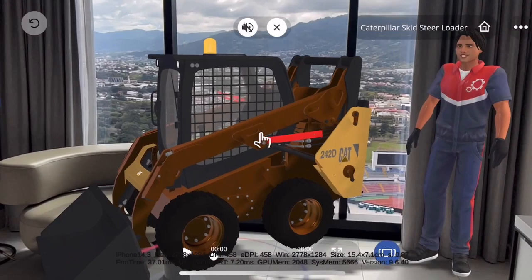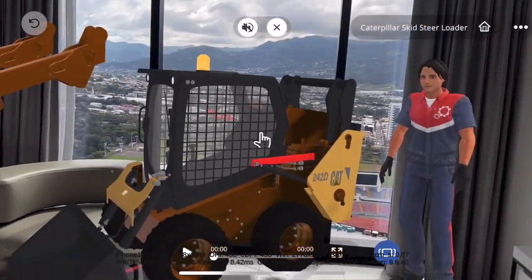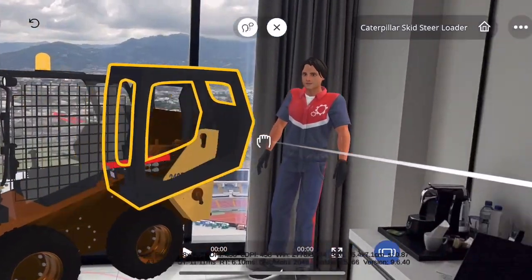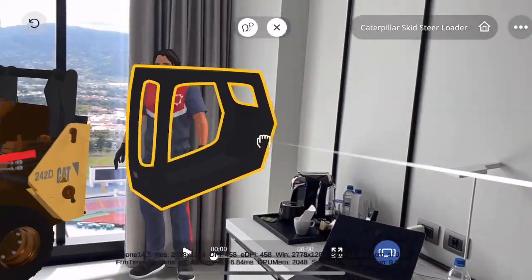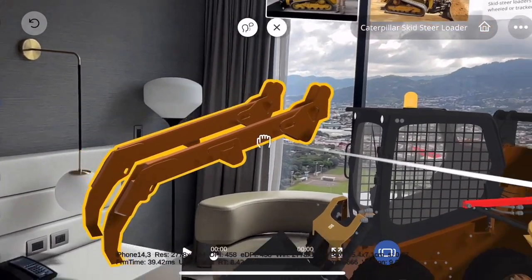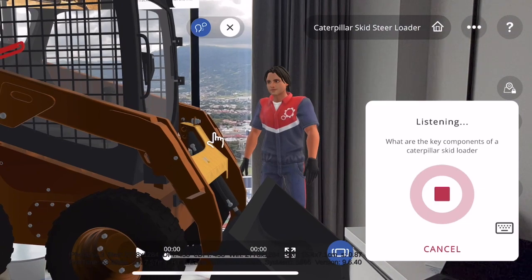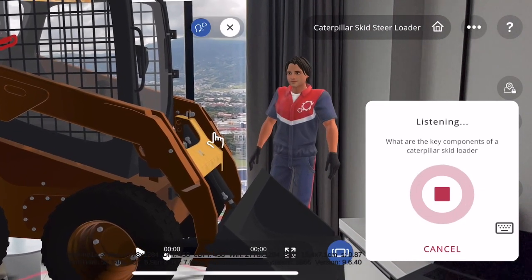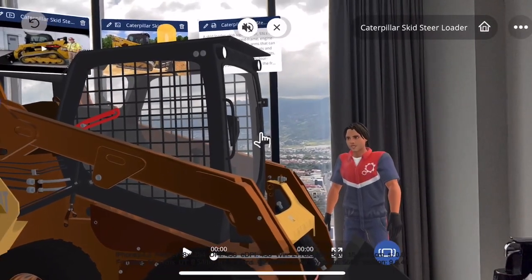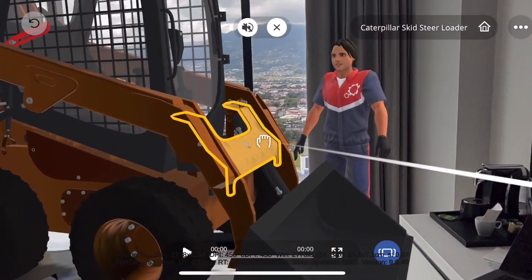Caterpillar skid loaders are used for a variety of tasks, including loading and unloading trucks, excavating, grading, and landscaping. Key components of a Caterpillar skid loader are the engine, transmission, drivetrain, and hydraulics.